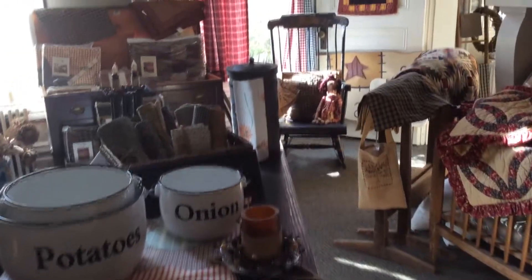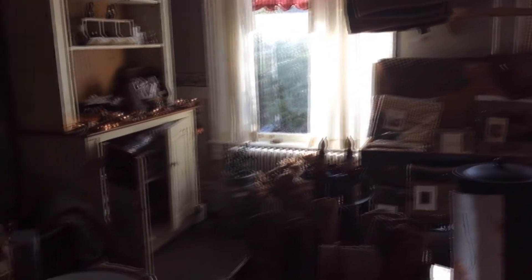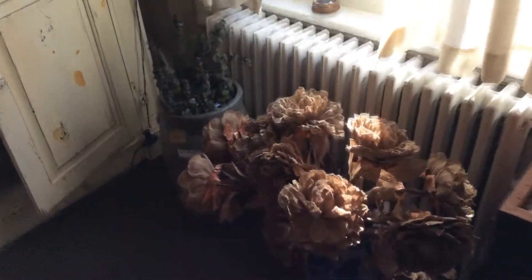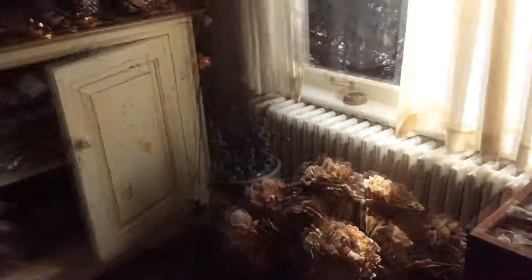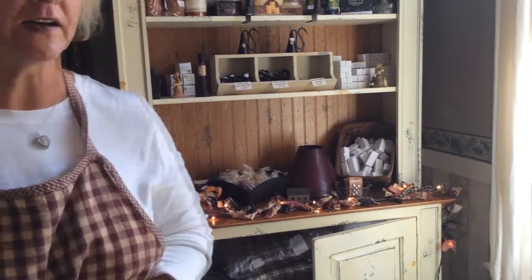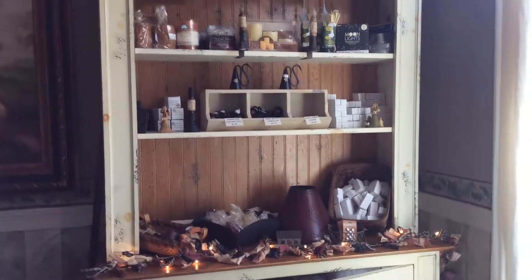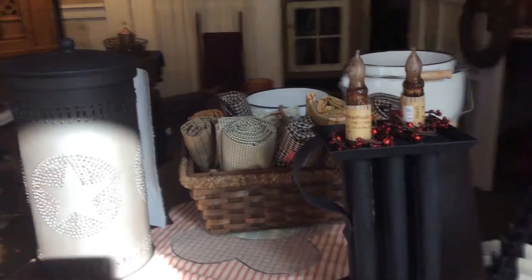We have some furniture in here — we have just about everything. You'd be amazed at how much we sell of, like, these burlap peonies. They sell like crazy — people love them. A lot of times they can't find the light bulbs for the tarte warmers; we have those. We have timer tapers, they sell very, very well. A lot of tinware sells, and the linens sell. Tiffany lights work very well for this environment.